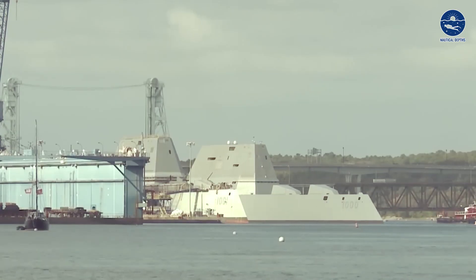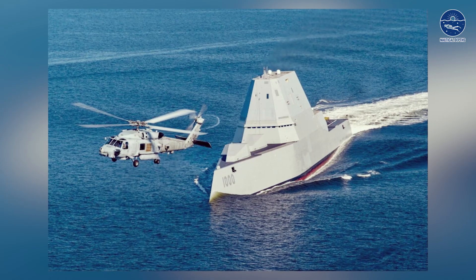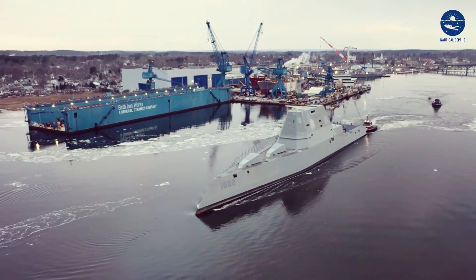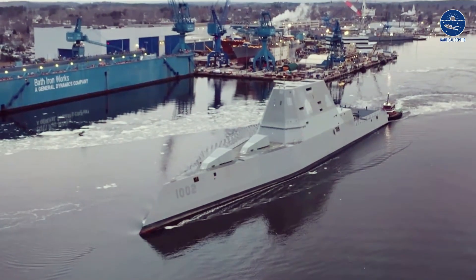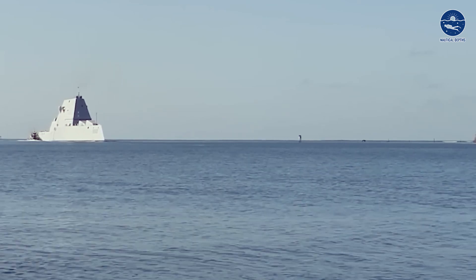Budget constraints and near cancellations were the main hurdles. Originally, the Navy was planning to get 32 of these destroyers. However, only three received funding and were constructed. A decade ago, the first USS Zumwalt set sail.